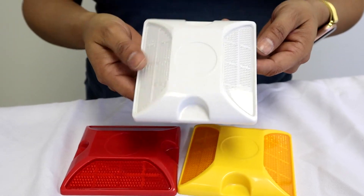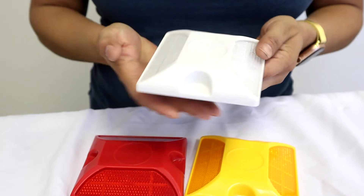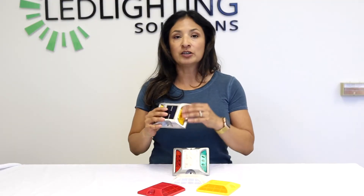Some of our best-selling traffic products are our road markers and road reflectors. Our road reflectors come in three different colors and can be installed simply by using cement epoxy. Our other option is our solar-powered road marker that either flashes or remains steady on — your choice.